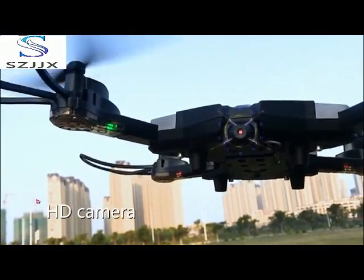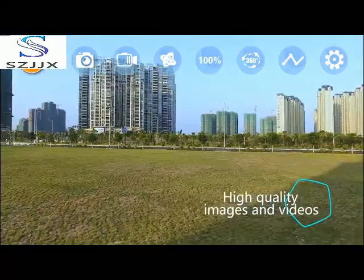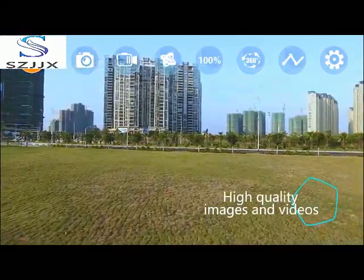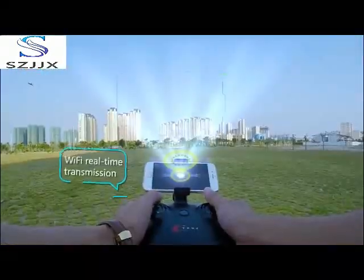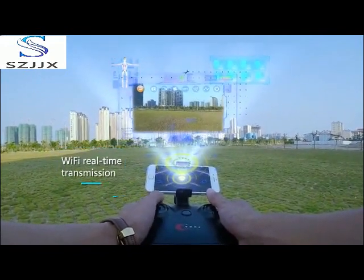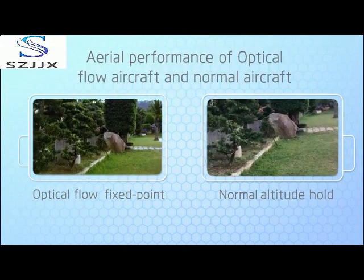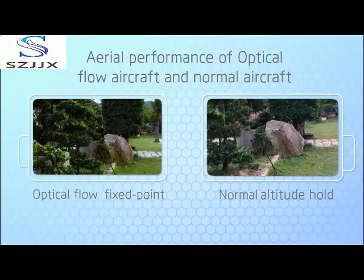It is equipped with an L600 high-definition camera, so you can easily capture the most beautiful sights and shoot high-quality images or videos, and enjoy them via Wi-Fi real-time transmission. With the optical flow technology, image and video quality will definitely impress you.